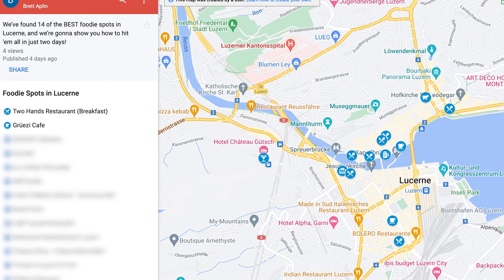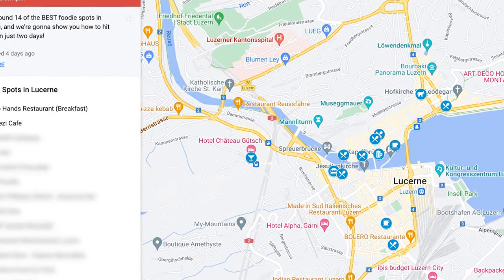Here's where we're eating lunch today, but before we get into the details, we've pinned all of these restaurants, cafes, and bakeries on a free map. We'll pop that link in the description below, or you can find it on our blog. But now let's talk about lunch.